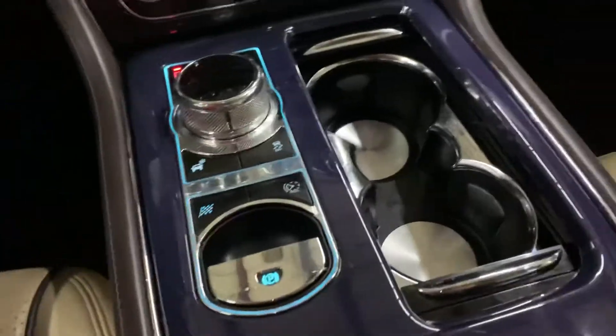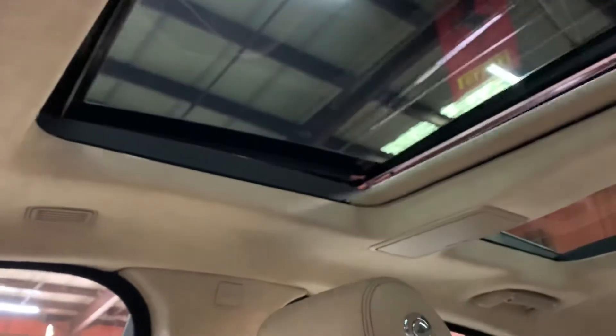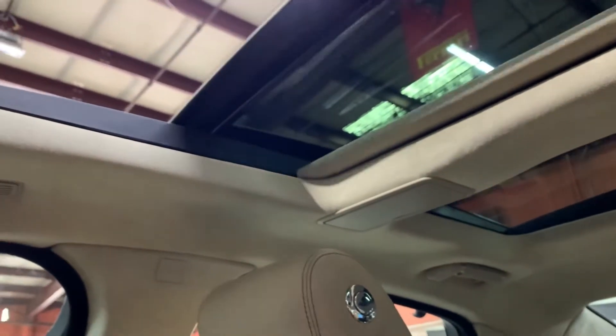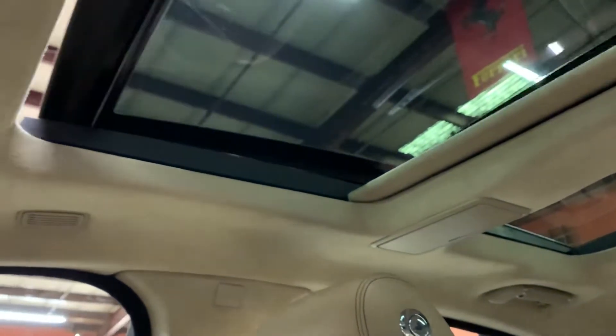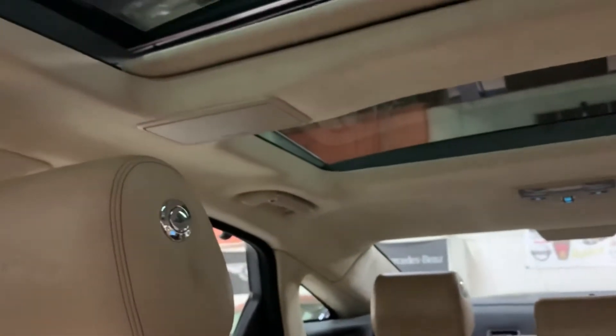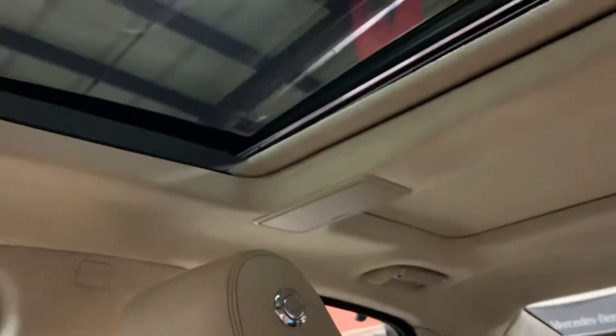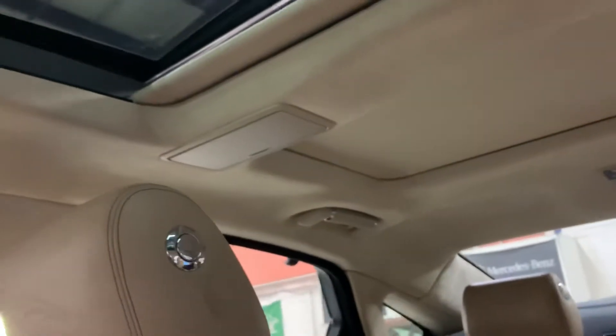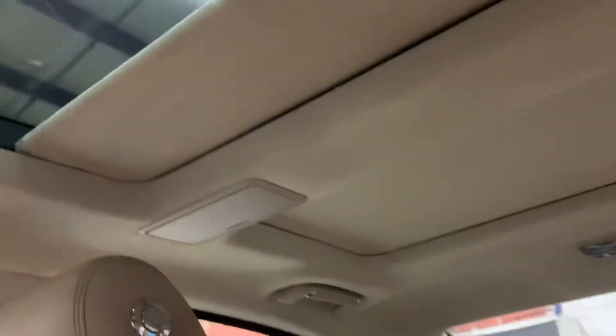I'm going to show you the sunroof — I'm going to open that for you. As you can see, no problems there. It opens and slides. I'm going to close it. You also have power shades — I'm going to close those for the back one and the front one. There you go. Let me close the sunroof completely — you can see no problems whatsoever.